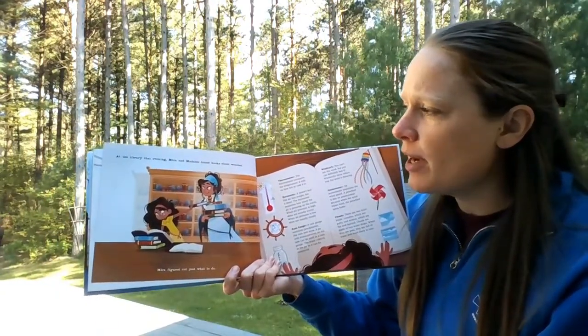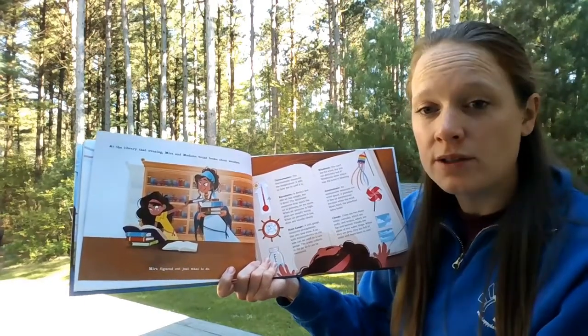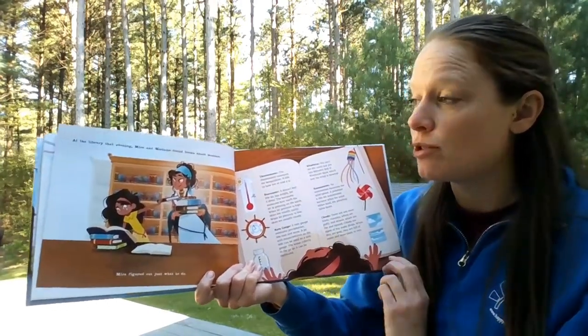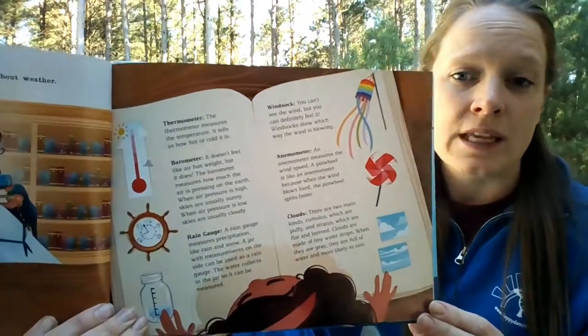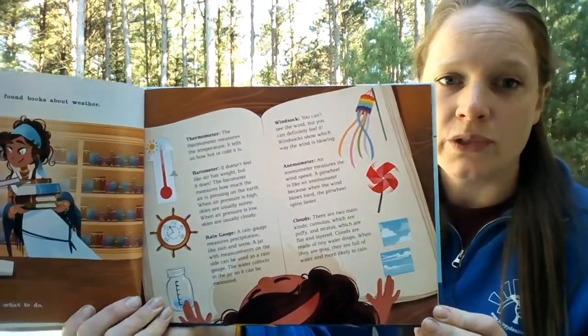At the library that evening, Mira and Madam found books about weather. Mira figured out just what to do — she didn't know, so she researched it. And here's what she found at the library. These are all different tools that are going to help her predict the weather. So let's see what she found.